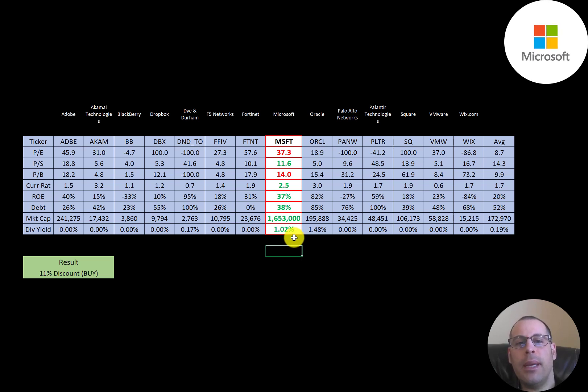The best way to look at ratios is to compare them to similar companies. I've done videos on 14 companies in the same industry as Microsoft. Numbers in red are worse than the average; numbers in green are better than the average. In terms of P/E they're a lot worse than average, better in price to sales, worse in price to book, higher current ratio than average, much better in ROE, lower in debt, and of course the largest market cap. Their dividend is much better than average.